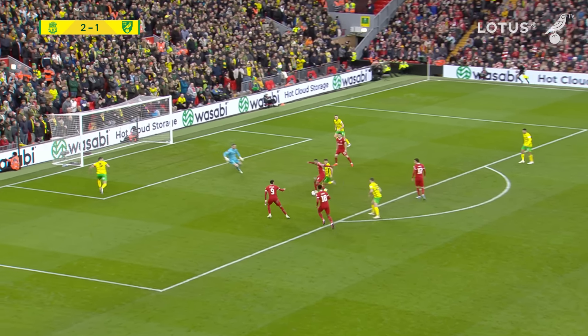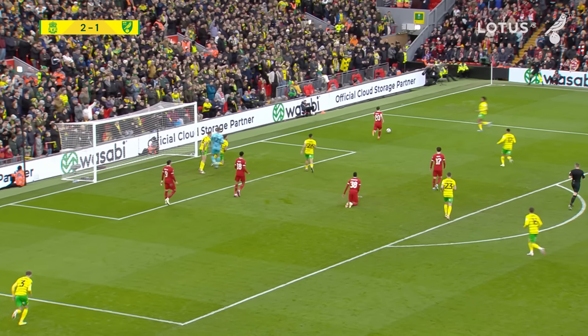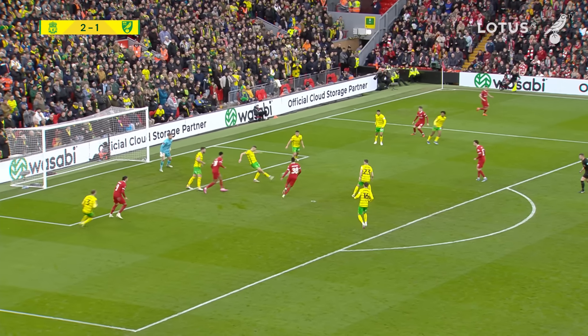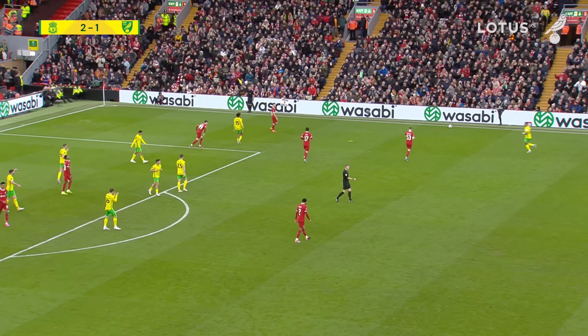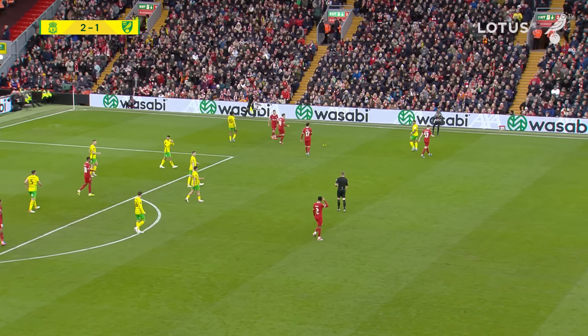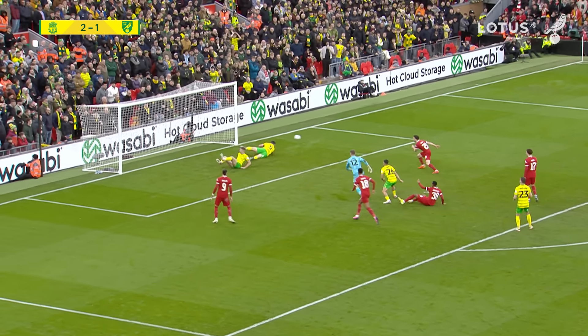Norwich are getting themselves in trouble again — they've lost it on the edge of the box. Gravenbirch with a tap-in, blocked on the line by Hanley! The danger's not gone yet — it's back into the middle and cleared away by Gibson. Norwich City their own worst enemies, playing themselves into trouble again and again here. They are living so dangerously, but Liverpool haven't taken the chances.